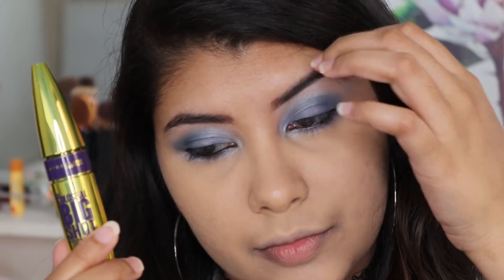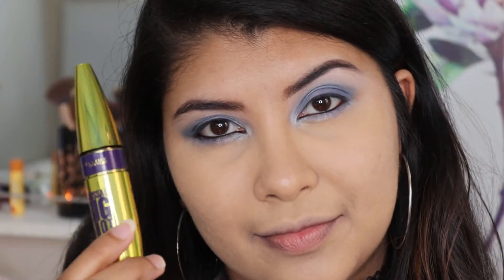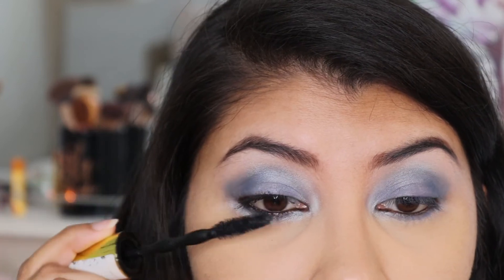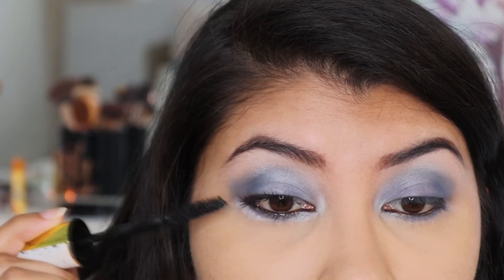Now I'm using Maybelline Colossal Mascara. I'm trying to get my hands on the Sky High mascara as well as the Lifter Gloss, but they're not available in my country — I hope they eventually bring them here.